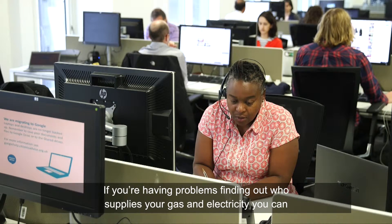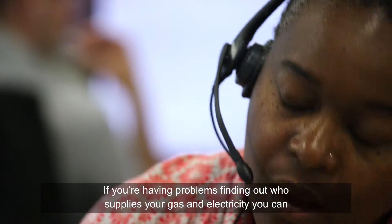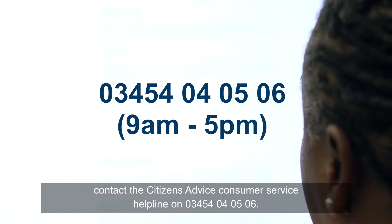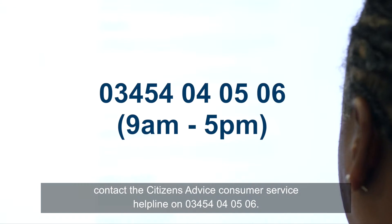If you're having problems finding out who supplies your gas and electricity, you can contact the Citizens Advice Consumer Service Helpline on 03454 04 05 06.